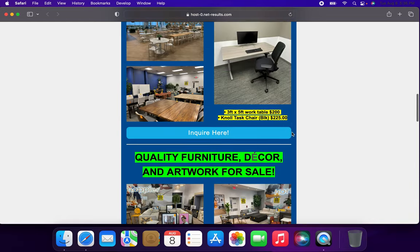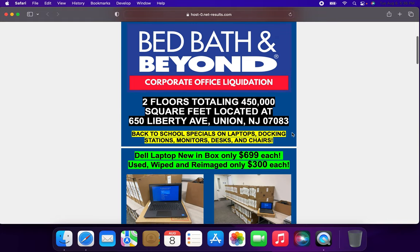Hilco will be liquidating the entire Bed Bath & Beyond HQ, so this does not come as a surprise. If you are big on getting something for your office and you're local in New Jersey in the central Jersey area of the state, I highly recommend getting this information.